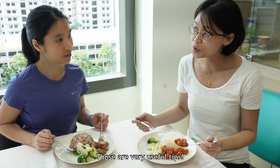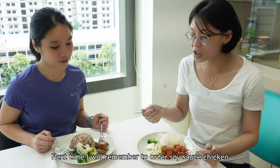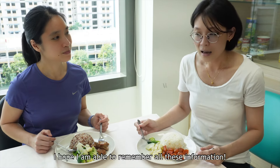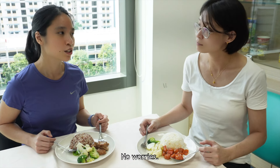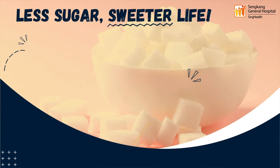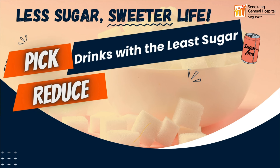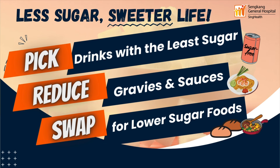Those are very useful tips. Next time, I will remember to order soya sauce chicken rather than sweet and sour pork. I hope I'm able to remember all this information as well. No worries, here's a summary of what we have talked about today. To reduce sugar intake and have a sweeter life: pick drinks with the least amount of sugar, reduce gravy and sauces, and swap for lower sugar food options.